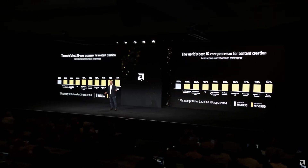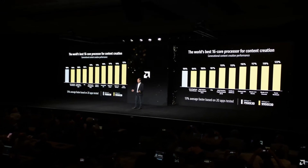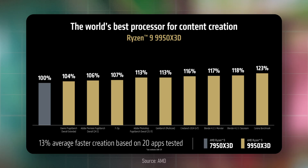As for productivity, the 9950X 3D showed a 13% average performance increase compared to the 7950X 3D across 20 apps tested. Among these were a 6% increase in Adobe Premiere, 7% in 7-Zip, 13% in Adobe Photoshop and Geekbench, 16% in Cinebench, up to 17% in Blender, and over 23% in the Corona benchmark compared to the previous gen 7950X 3D.